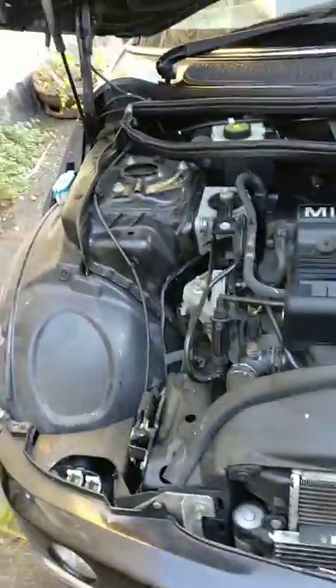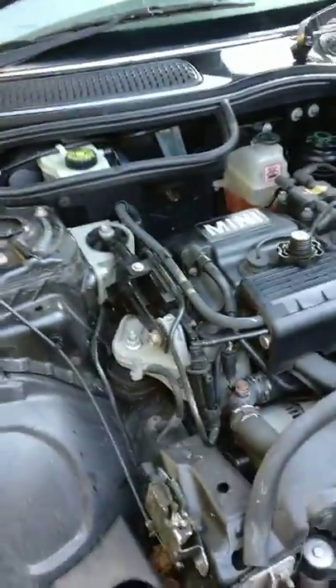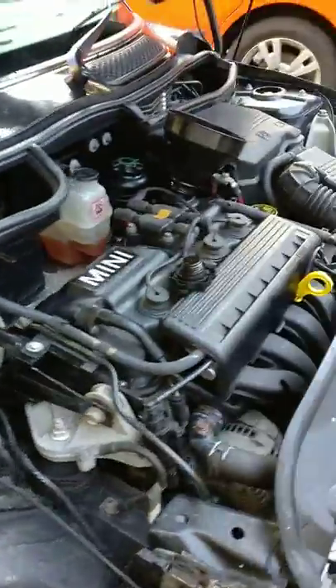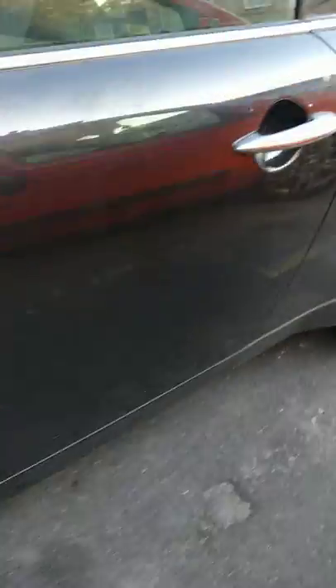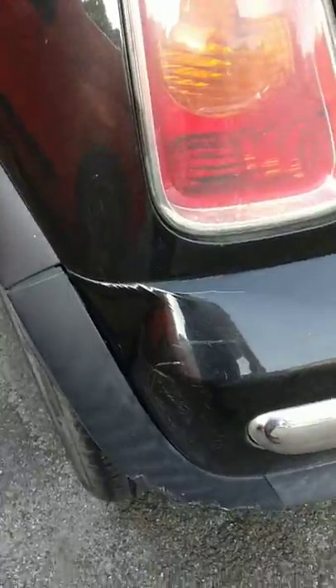This is a Copart purchase. You have to read between the lines. This one had a front and rear knock, still within MOT. Look at the MOT history — it's good. It's been looked after.